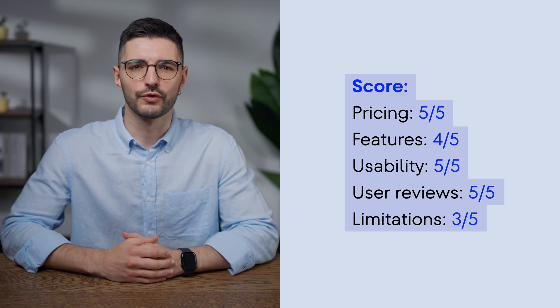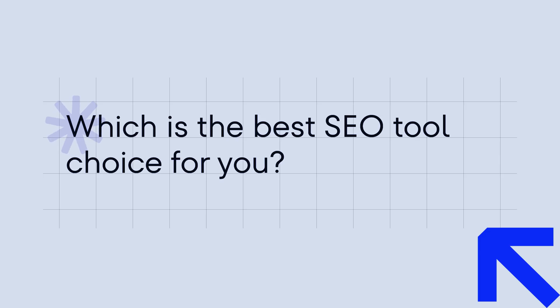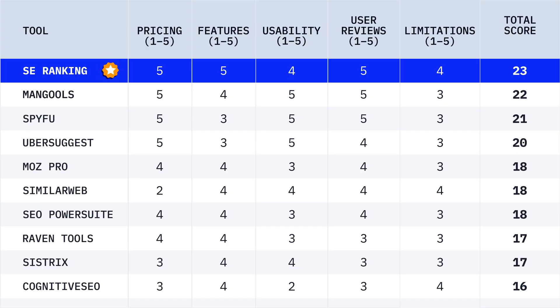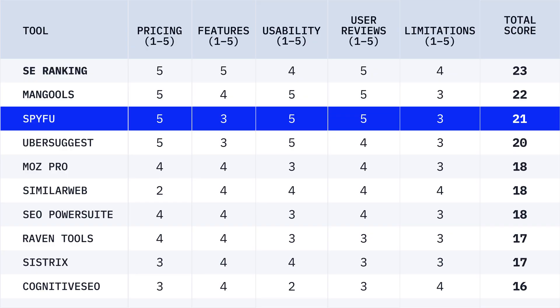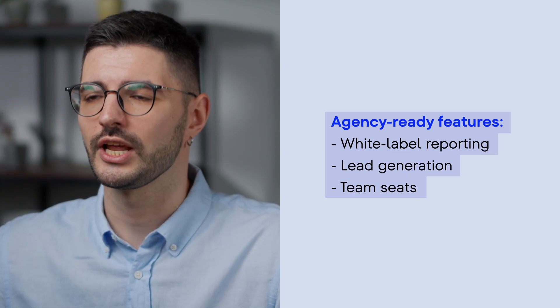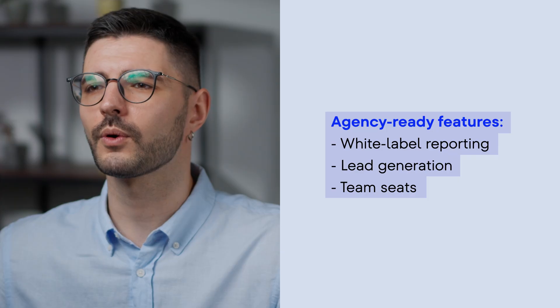And look at the overall score. Which is the best SEO tool choice for you? Alright, time for the final showdown. Although it was a tight race, SEO Ranking came out on top with a total score of 23, followed closely by Mangools and SpyFu. With SEO Ranking you get all the core SEO tools, plus agency-ready features like white-label reporting, lead generation, and team seats — all for way less than SEMrush or Ahrefs. You can test drive SEO Ranking with a free 14-day trial, no credit card required. The link is in the description.